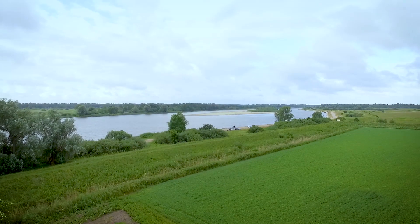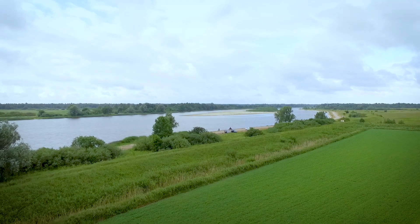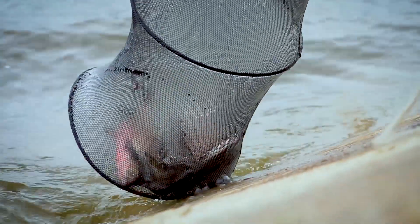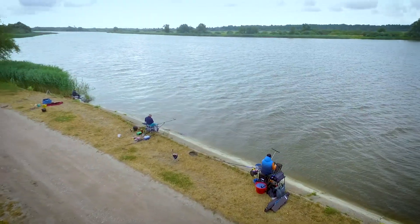In order to preserve this fascinating landscape, the Nemunas Delta Regional Park was established in this area. The Nemunas is abundant with many species of freshwater fish and attracts anglers from around Lithuania and other neighboring countries.